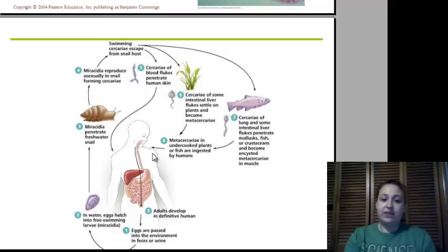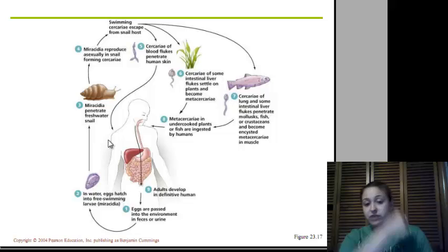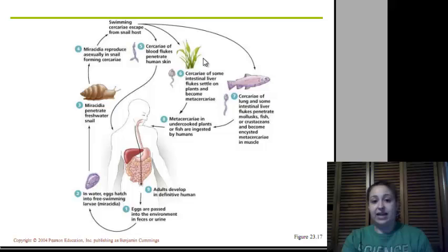The life cycle: humans are the definitive host — that's where we find the adults. We excrete the eggs through our feces or urine into water. In the water, the eggs hatch into free-swimming miracidia. The miracidia swim and find a snail — the intermediate host — and penetrate the freshwater snail. The miracidia reproduce asexually in the snail, forming cercariae. The cercariae escape the snail and can penetrate human skin, attach to plants for us to ingest, or attach to fish for us to ingest. Somehow it gets back into the human, down into the intestines, and starts all over again.